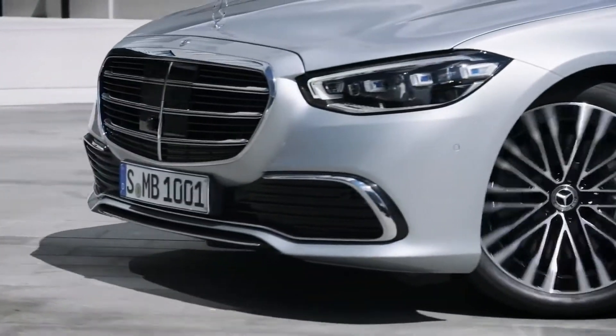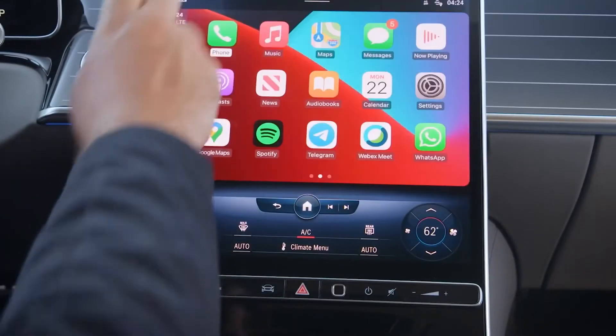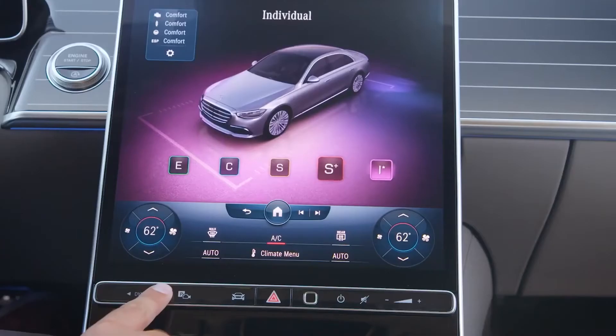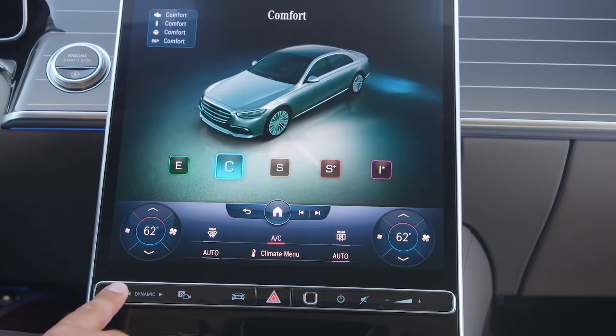The only person who will really notice how cool the 3D effect looks on the 12.3-inch gauge display is the driver — but that person needs some excitement too. If you'd rather use your own phone, Apple CarPlay and Android Auto are available wirelessly as standard features, and there are several USB-C ports in each row to keep all of your important devices charged.